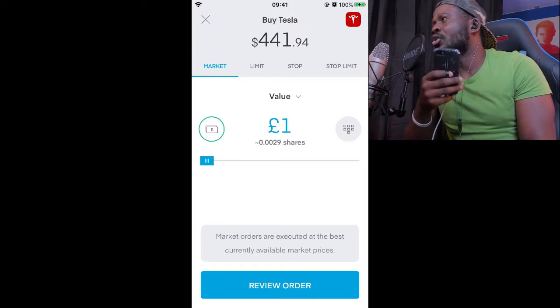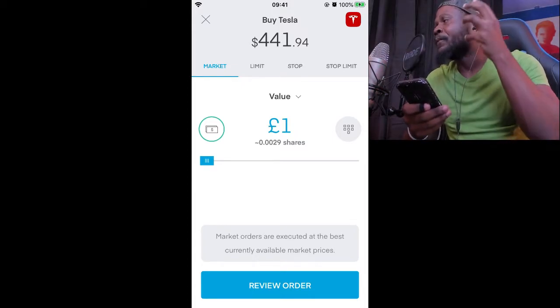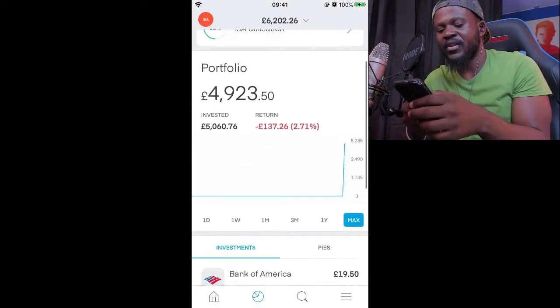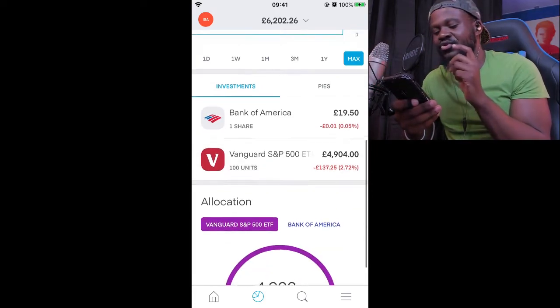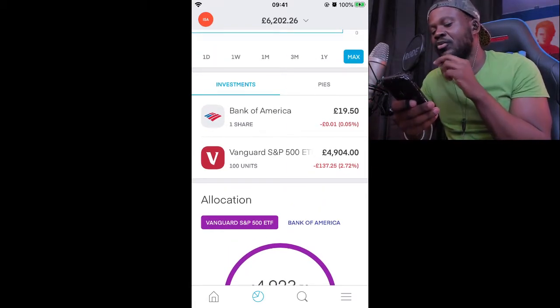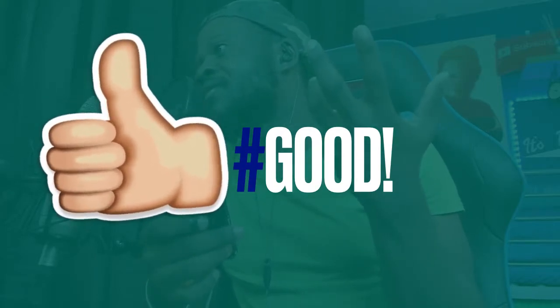The great thing about Trading 212 is it allows you to invest in fractional shares, so you can own a bit of everything — a bit of Tesla, a bit of Tesco's, whatever publicly traded company is on here. I received a free share which is Bank of America. I've currently got £5,600 invested — mostly in Vanguard, which is currently down. I want you guys to follow along on the journey as I share my portfolio.